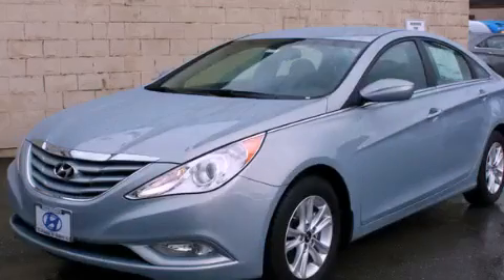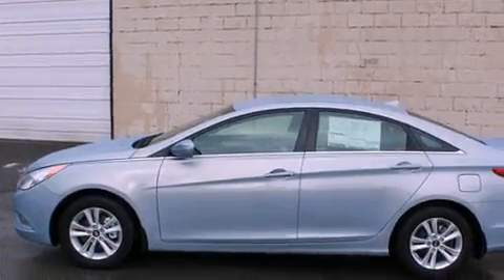This is a brand new 2013 Hyundai Sonata. It has a 2.4-liter 4-cylinder engine and a 6-speed automatic transmission.